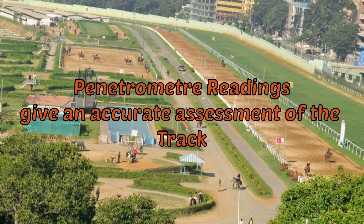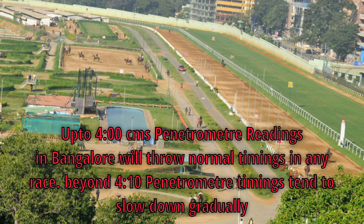Penetrometer readings give an accurate assessment of the racetrack on which racing has to be held. Up to 4 centimeters, penetrometer readings in Bangalore will throw normal timings in any race. Beyond 4.10 centimeters of penetrometer, timings tend to slow down gradually as the penetrometer reading increases.